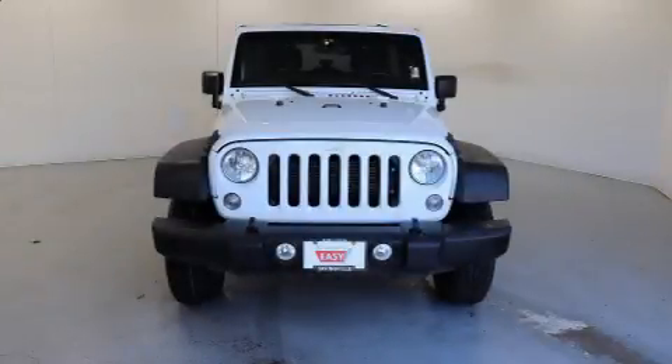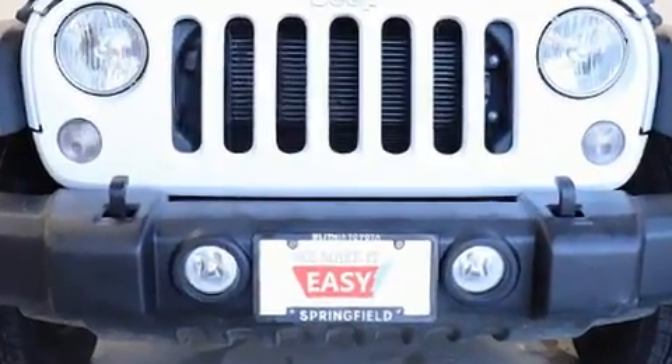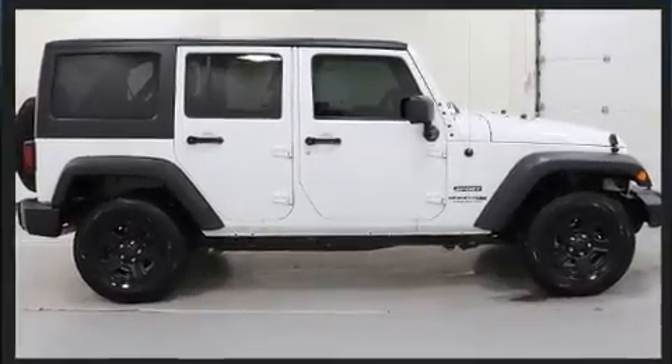Get excited about the 2018 Jeep Wrangler JK. A 3.6-liter V6 engine pairs with a sophisticated 5-speed automatic transmission, providing a spirited yet composed ride and drive. Four-wheel drive allows you to go places you've only imagined.